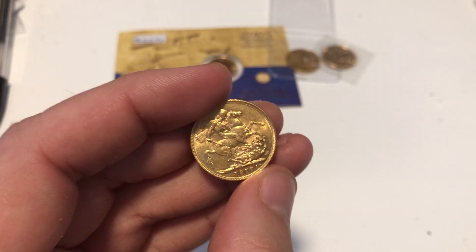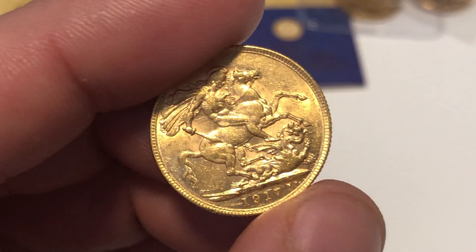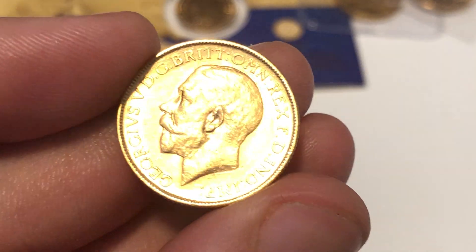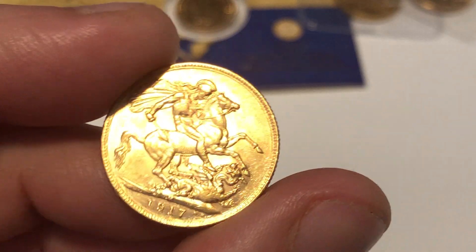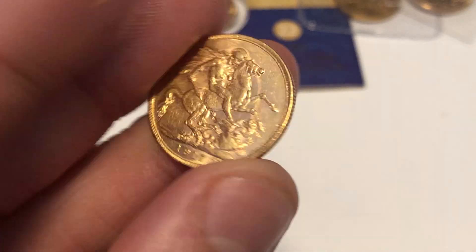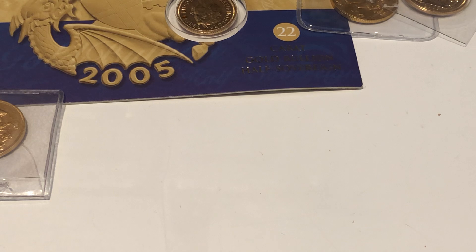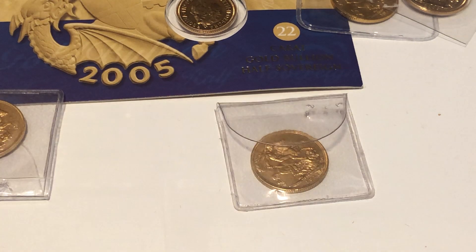This one here is a 1917 M — fairly low mintage. I don't know the exact figures off the top of my head but it is one of the lower ones, I believe under a million. I don't particularly favor this king but there are some rare coins among his era. Nice condition overall.